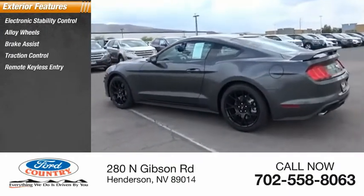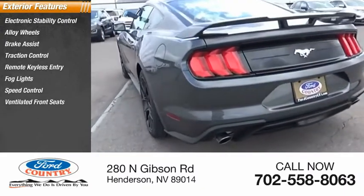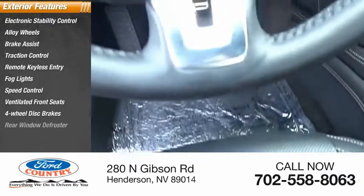Remote keyless entry, fog lights, speed control, ventilated front seats, four-wheel disc brakes, rear window defroster.